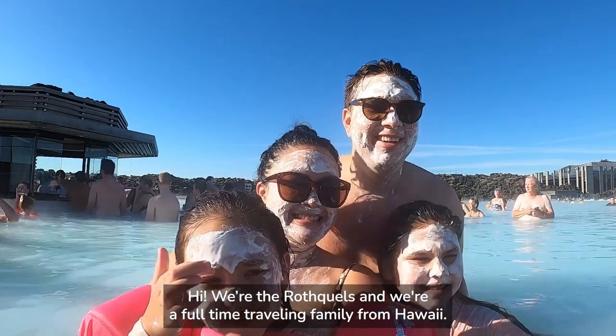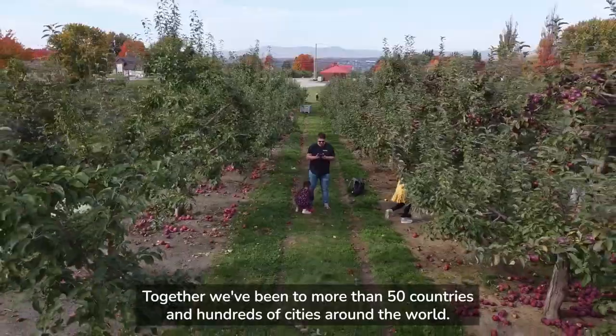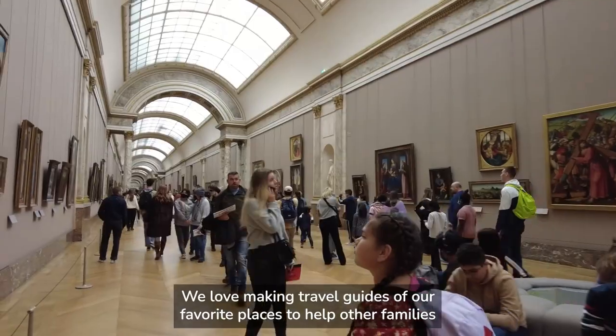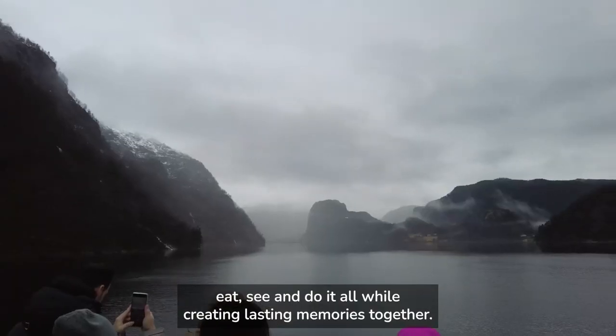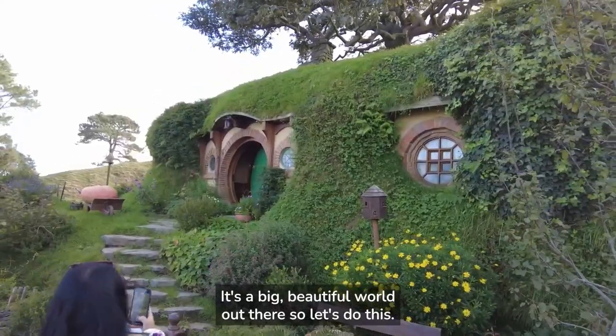Hi, we're the Rothquals and we're a full-time traveling family from Hawaii. Together we've been to more than 50 countries and hundreds of cities around the world. We love making travel guides of our favorite places to help other families eat, see, and do it all, while creating lasting memories together. It's a big, beautiful world out there, so let's do this.